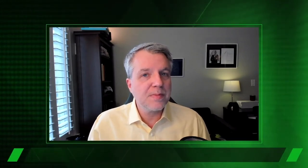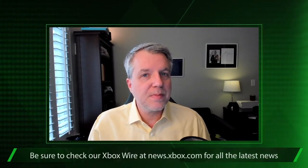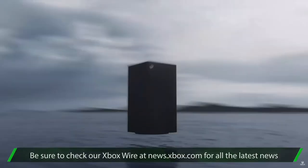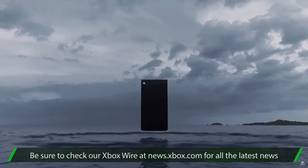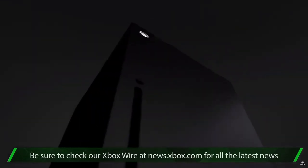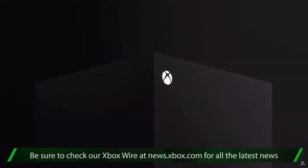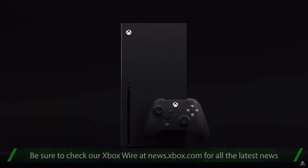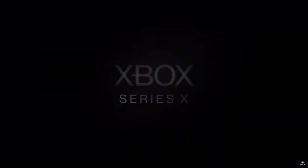It's that simple. Anything else you'd like to share before I let you go? Honestly, from the team, we're just really excited to get this out into players' hands later this year. We're going to be delivering four generations of content — thousands of games will be available on day one. And we're really excited by what developers are doing right now to build new games for the Xbox Series X. So we're excited to ship it later this year. Jason Ronald, Director of Program Management for Xbox Series X, thanks for joining us. Thank you very much, Larry.